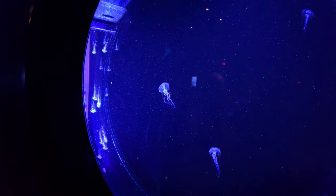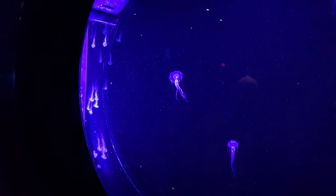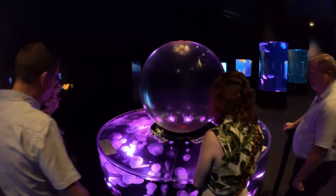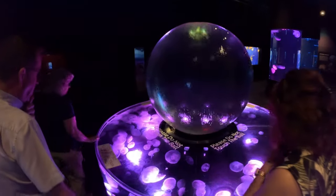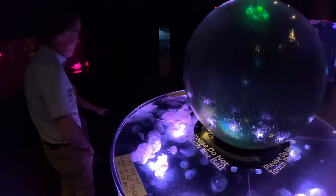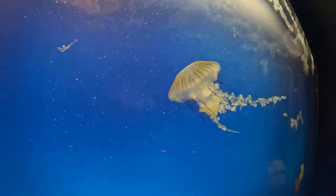Moon jellies are what we're famous for — we breed a lot of jellies. These are Pacific sea nettles that we just bred, and we have probably about 800 of them right now that we're getting ready to send out. You can see what baby jelly polyps look like here. We used to have a touch tank but stopped because people weren't careful enough and we were losing a lot of jellies.